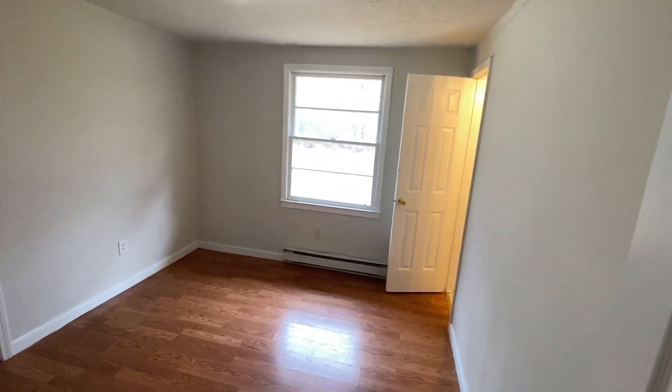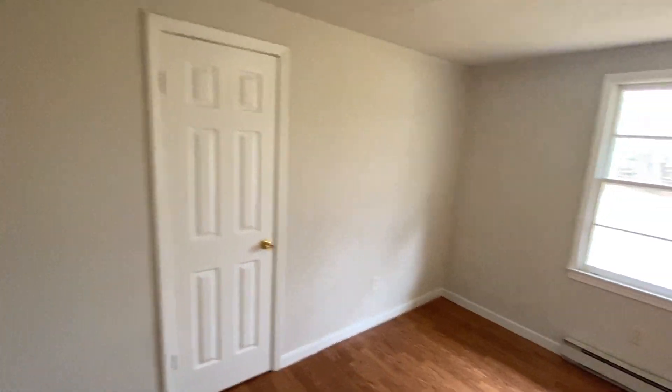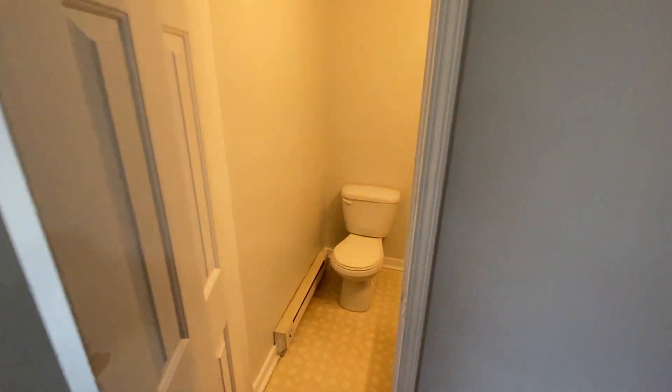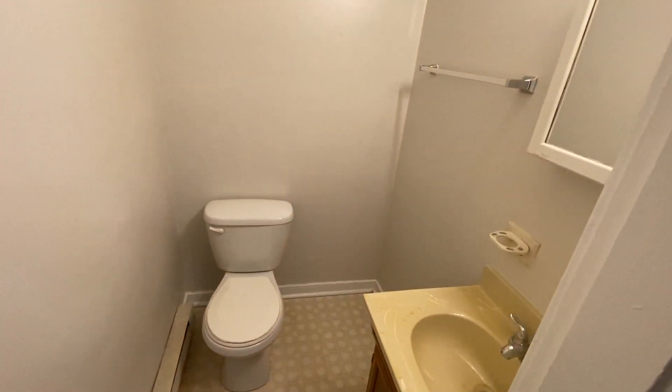First bedroom — this one faces the backyard. This one also is the one with the half bath attached to it, so it is the master bedroom.